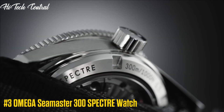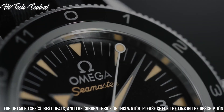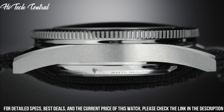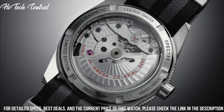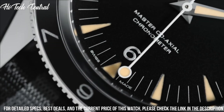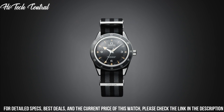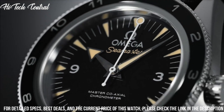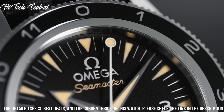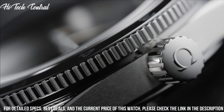Number 3: Omega Seamaster 300 Spectre Watch. Dial type: Analog, luminescent hands and markers. Omega Caliber 8400 Automatic Movement with a 60-hour power reserve. Scratch-resistant sapphire crystal, screw-down crown, transparent case back. Case size 41 millimeters, round case shape, bandwidth 24 millimeters, band length 9 inches, tang clasp. Water-resistant at 300 meters, 1,000 feet.